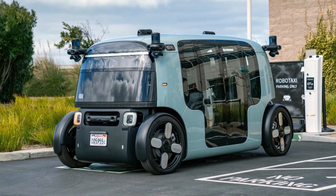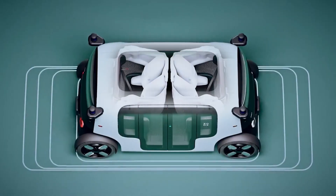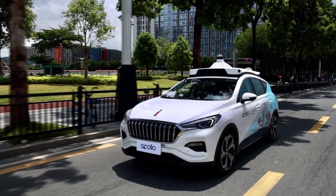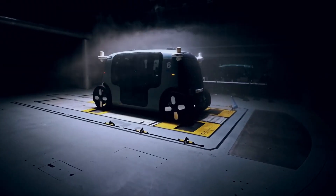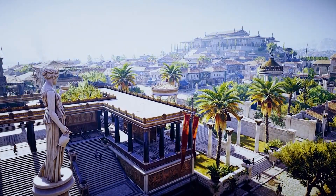Another key challenge is the high cost of developing and deploying Electric Robotaxis. While the long-term benefits may be significant, companies will need to invest heavily in research and development, manufacturing, and infrastructure to make Electric Robotaxis a reality. Additionally, the cost of these vehicles may be prohibitively expensive for some users, particularly those in developing countries.